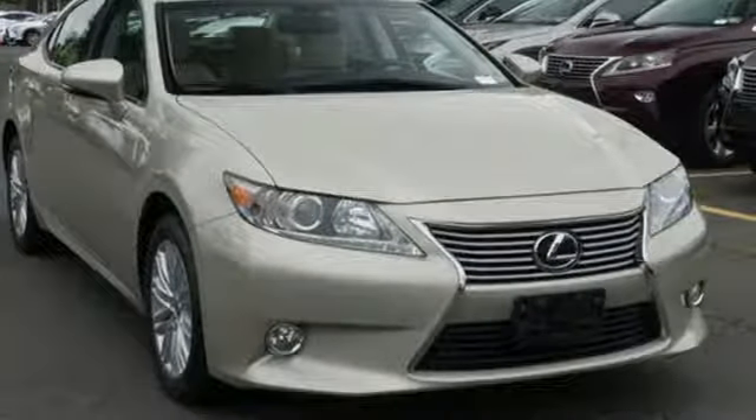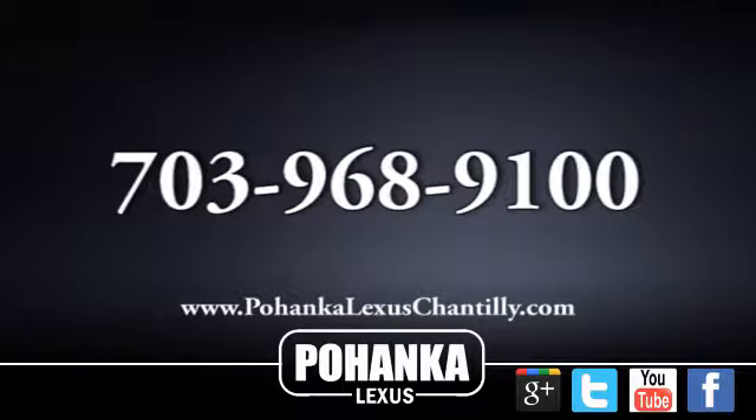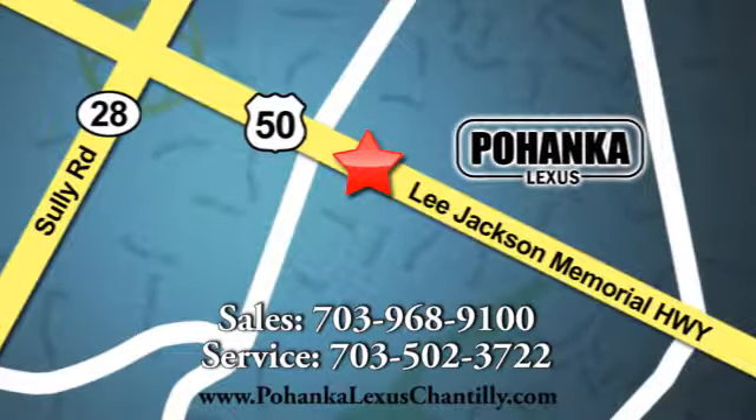See what it can do when you take it for a test drive. Call us now for more information on this vehicle or visit today. We're conveniently located at 13909 Lee Jackson Memorial Highway in Chantilly.